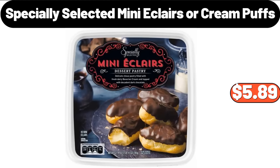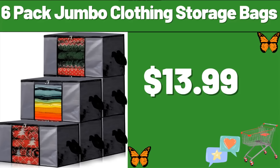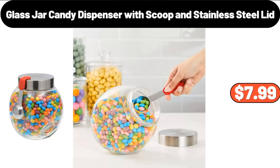Specially Selected Mini Eclairs or Cream Puffs, $5.89. 2-Tier Console Table, $13.99. 6-Pack Jumbo Clothing Storage Bags, $13.99. 3-Tiers Metal Plant Stand, $14.99. Couch Pillow, $1.99. Glass Jar Candy Dispenser with Scoop and Stainless Steel Lid, $7.99.